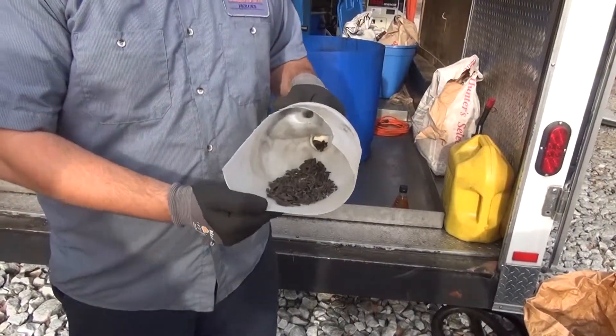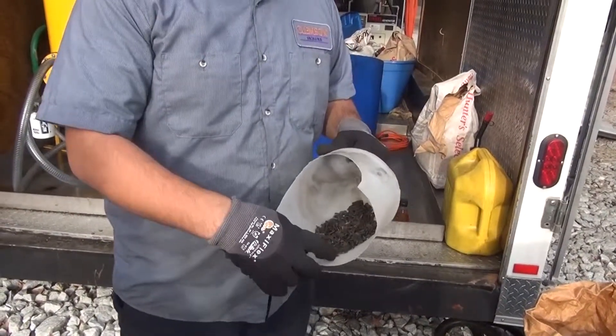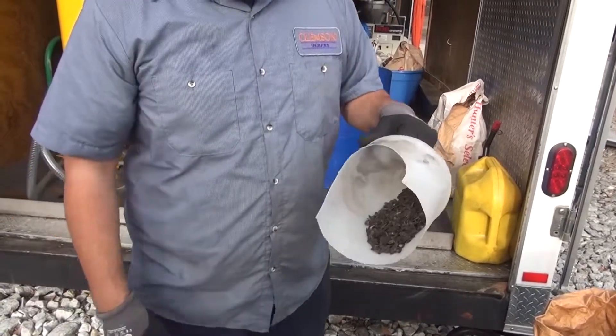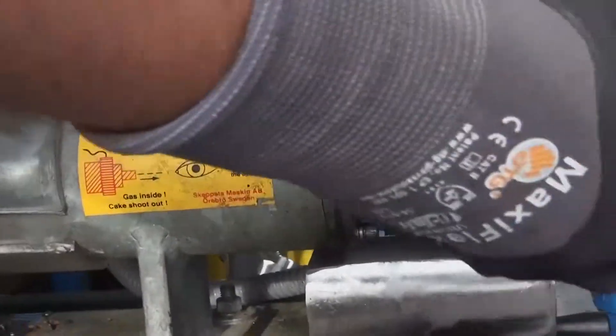We use sunflower seeds and run them through our oil seed press. Sunflower seeds help us get more of the oil out of the larvae by providing extra fiber to build up extra pressure inside of our oil seed press, which helps separate the oil from the proteins.